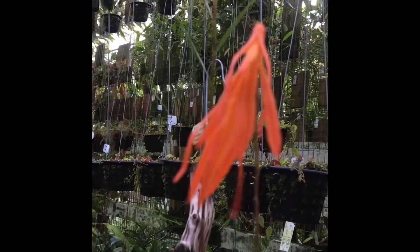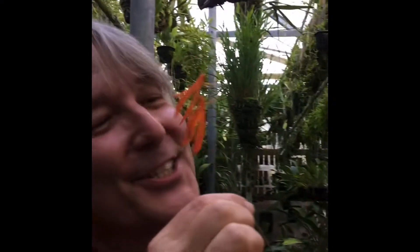Dendrobium aurantioflameum from Borneo. It is cute as a button.